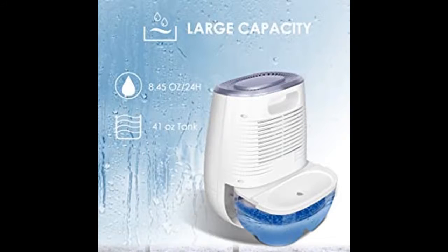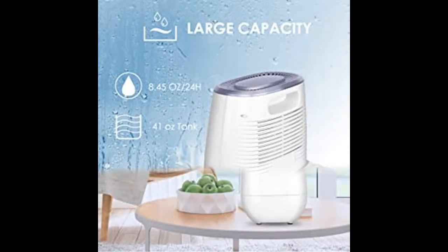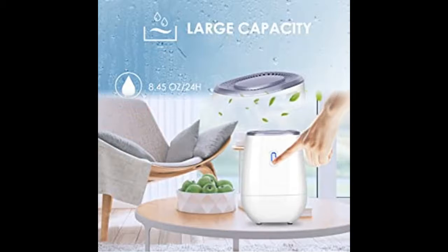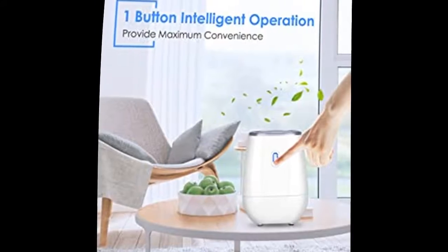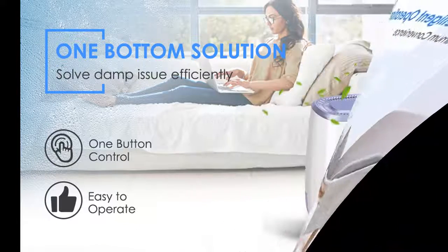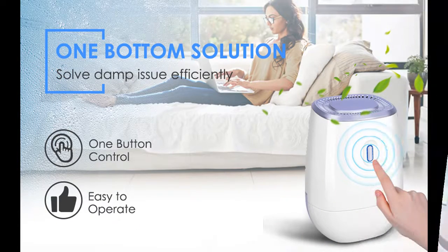Built-in auto-off system: the bedroom air dehumidifier will automatically shut off when the tank is full of water, stop working, and the indicator LED will turn yellow. Also, the dehumidifier has two air inlets — front and back — which provides great powerful efficiency for removing moisture from the air.